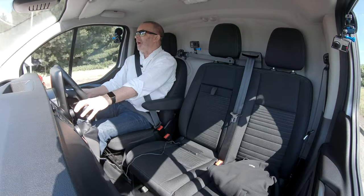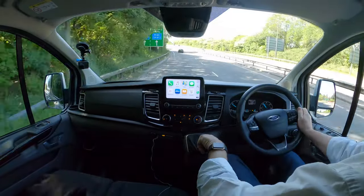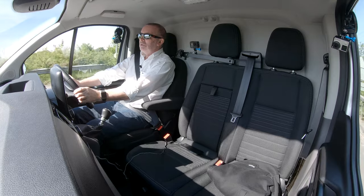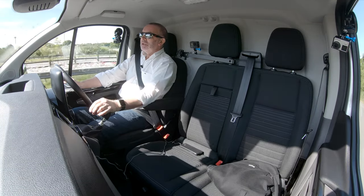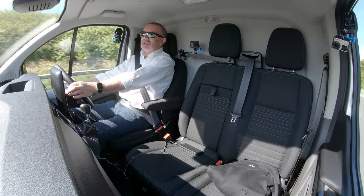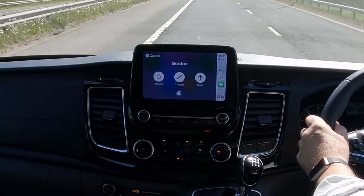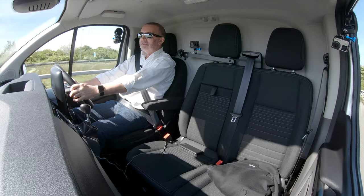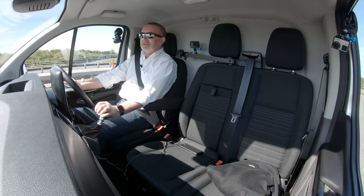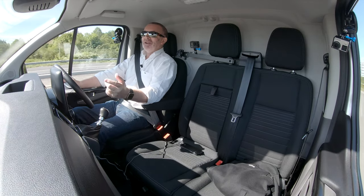I don't know how people know, but they always seem to ring me when I'm out videoing a test drive. Let's just see — Hey Siri, text Gordon. 'What do you want to say?' I'm just out doing a video test drive and I wanted to demonstrate the voice activation, so I'm texting you. 'Your message to Gordon says: I'm just out doing a video test drive and I wanted to demonstrate the voice activation — so I'm texting you. Ready to send it?' Yes. Okay, it's sent.